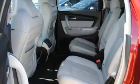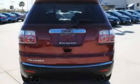Additional features include fog lamps, a low tire pressure indicator, an auto dimming rearview mirror, and this vehicle has fewer than 55,000 miles on the odometer.